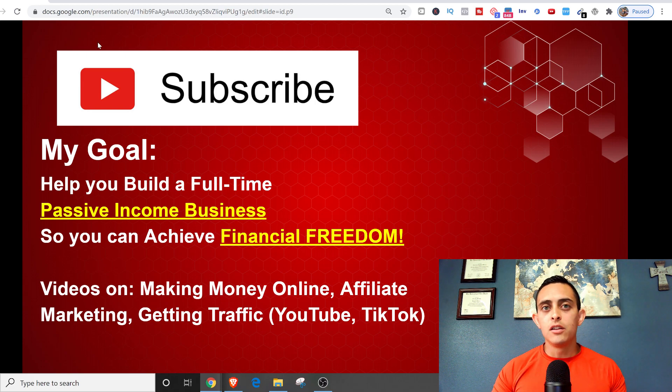Just click the link in the description and it'll take you through the challenge. Let me know if you have any questions — shoot me a comment down below. I'm coming out with videos almost every single day. The main goal of my channel is to help you build a passive income business and achieve financial freedom. We'll talk to you soon. God bless.